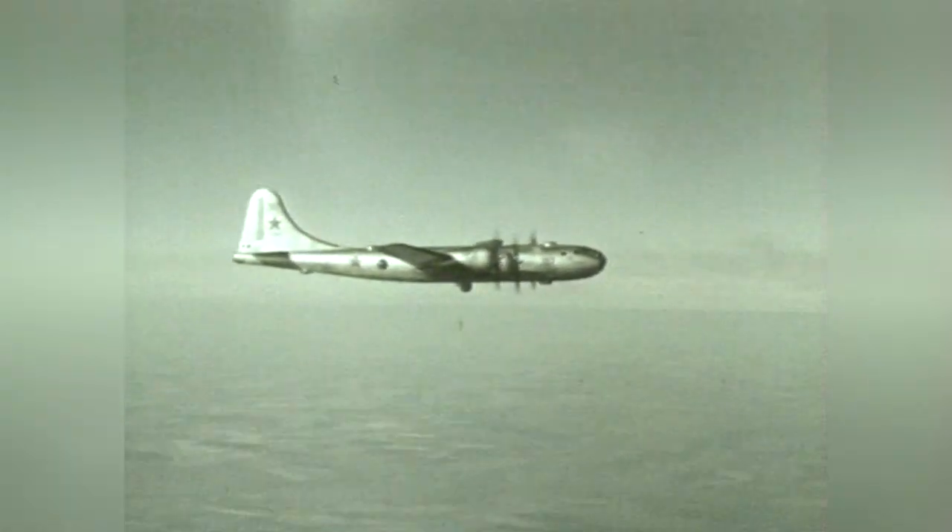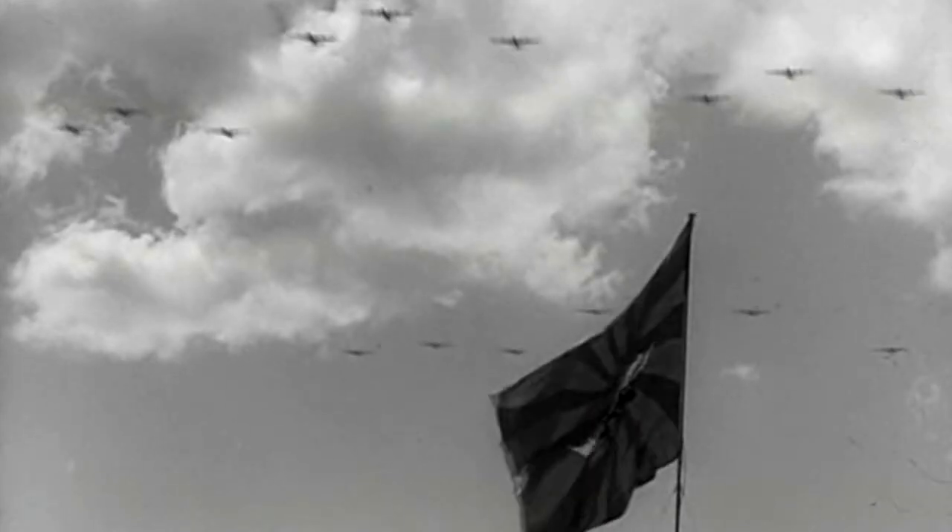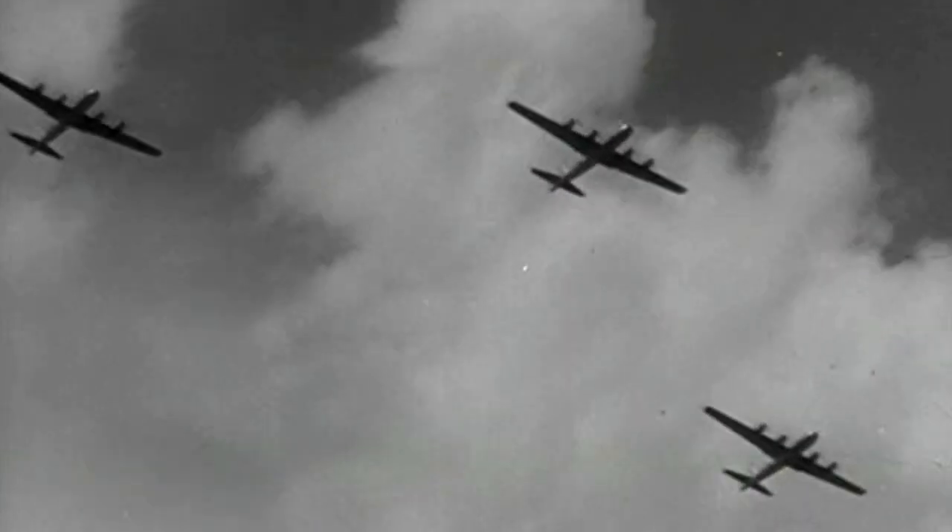Because intercontinental ballistic missiles had not yet been developed, the interception of Soviet strategic bombers was a major military preoccupation in the USA at the time. But how to ensure the destruction of an armada of Soviet bombers?